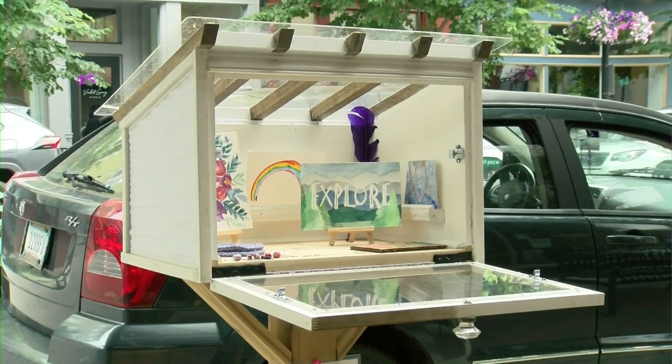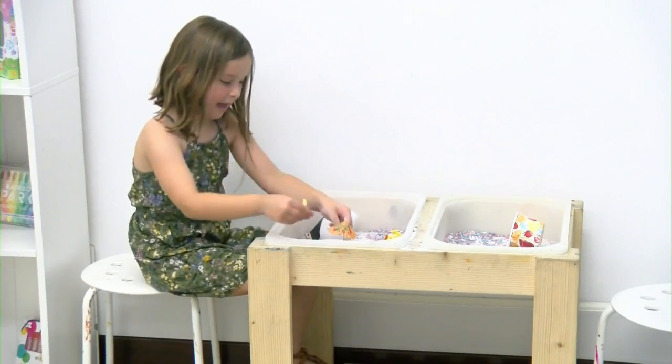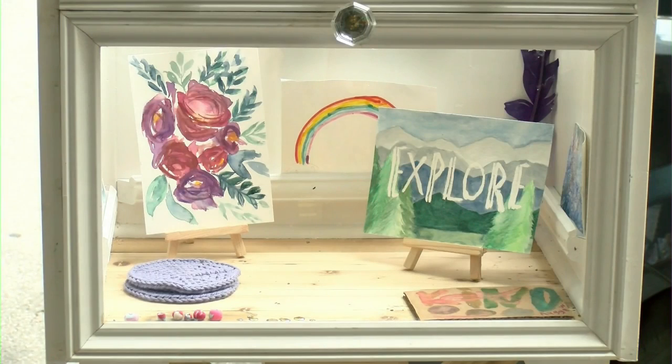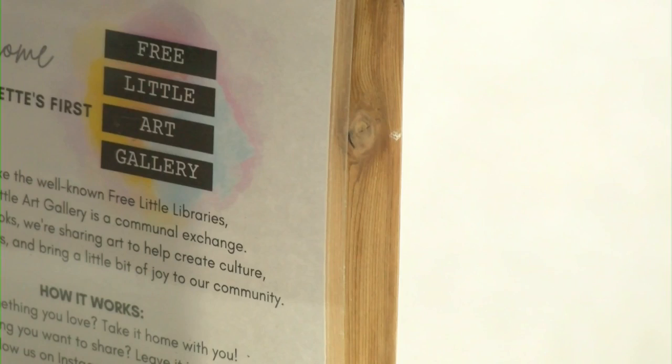The main message Kennedy hopes people take from this new space? Maybe affirm that everyone's an artist, that this isn't just exclusively for people who give themselves that title. Literally anyone can make art, anyone can share it, and anyone can enjoy it.